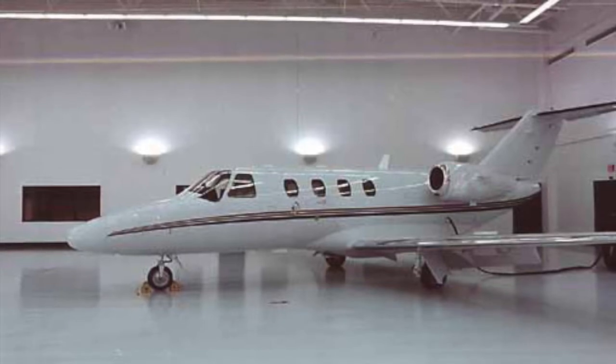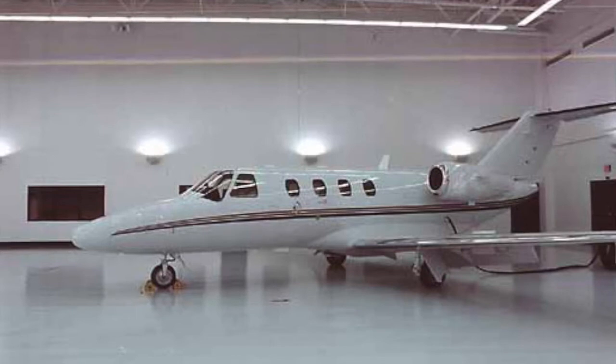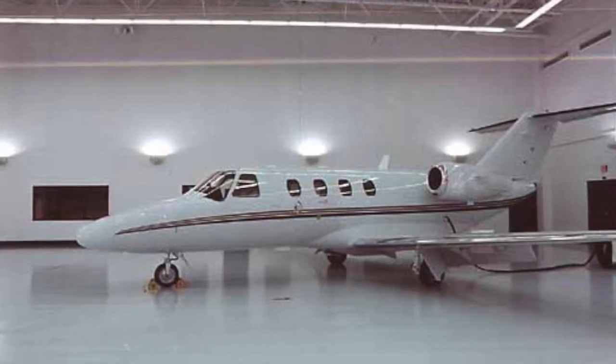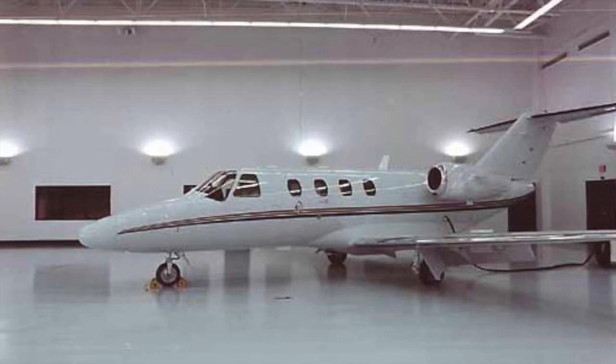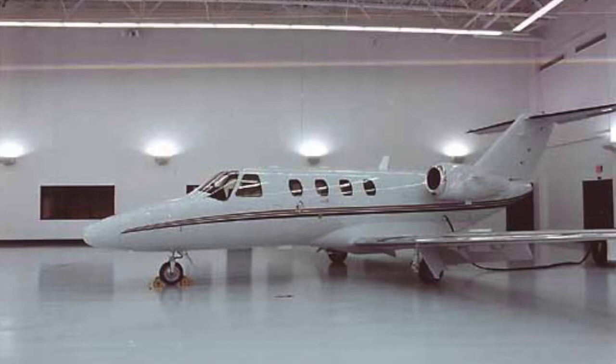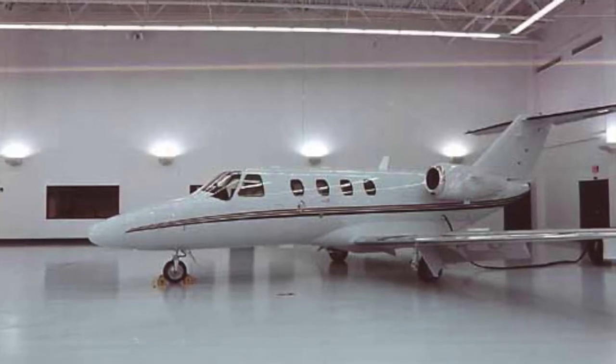The Citation line was designed for forward-thinking owner-pilots who would fly their own private jets to and from business meetings, resulting in several automated systems and a simple avionics system. For those that don't plan to fly their own jet, its ability to be flown by a single pilot offers greater flexibility in flight operations and reduced direct operating costs.